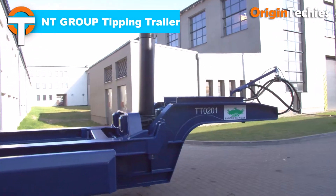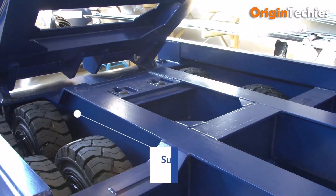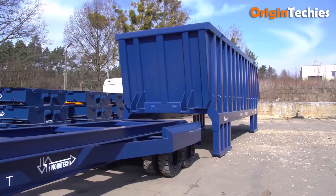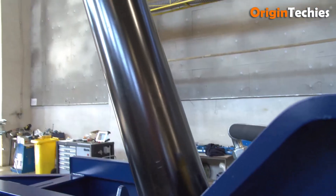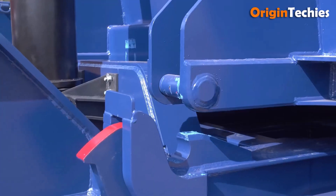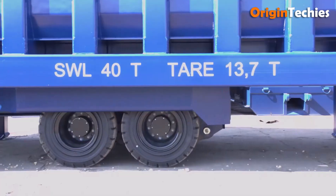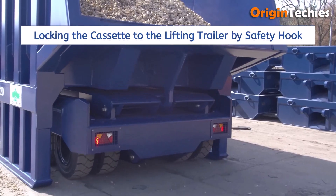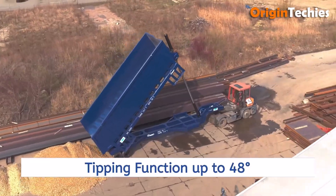NT Group's tipping-lifting trailer for cassettes is a robust solution tailored for heavy-duty industrial logistics. Designed to handle bin cassettes, it boasts a payload capacity of up to 60 tons and accommodates lengths ranging from 30 feet to 45 feet. The trailer features hydraulic lifting mechanisms, ensuring efficient tipping and unloading of scrap or loose materials. Its low maintenance requirements and long lifespan make it a reliable choice for industries dealing with bulk material handling. Customizable options like cassette stoppers and lifting equipment further enhance its versatility.